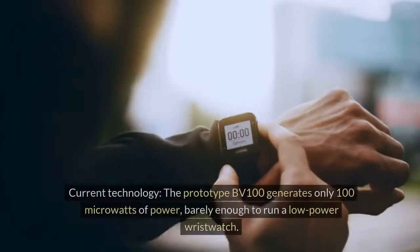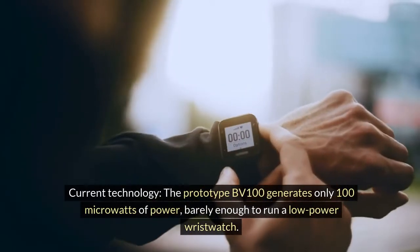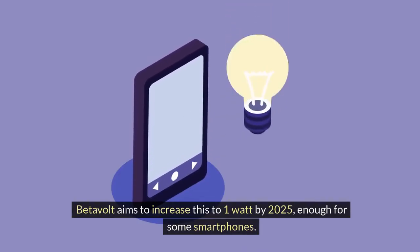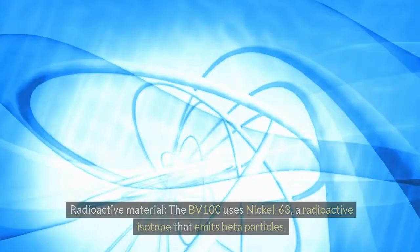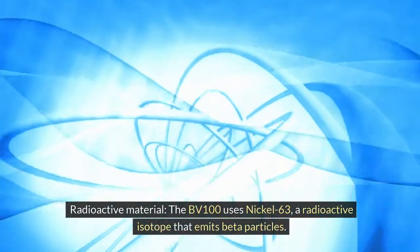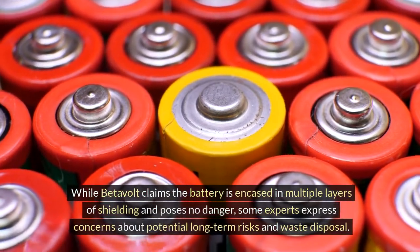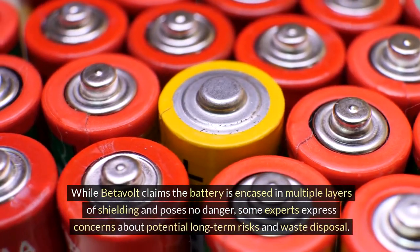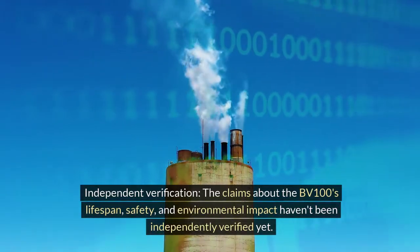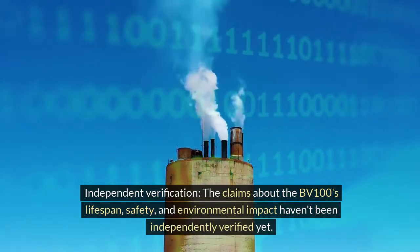Facts. Current technology: the prototype BV100 generates only 100 microwatts of power, barely enough to run a low-power wristwatch. Betavolt aims to increase this to 1 watt by 2025, enough for some smartphones. Radioactive material: the BV100 uses nickel-63, a radioactive isotope that emits beta particles. While Betavolt claims the battery is encased in multiple layers of shielding and poses no danger, some experts express concerns about potential long-term risks and waste disposal. Independent verification: the claims about the BV100's lifespan, safety, and environmental impact haven't been independently verified yet.